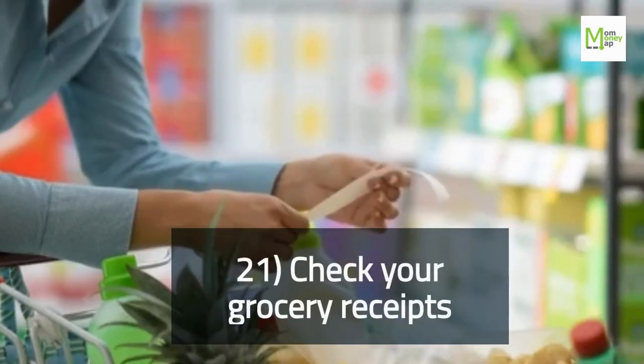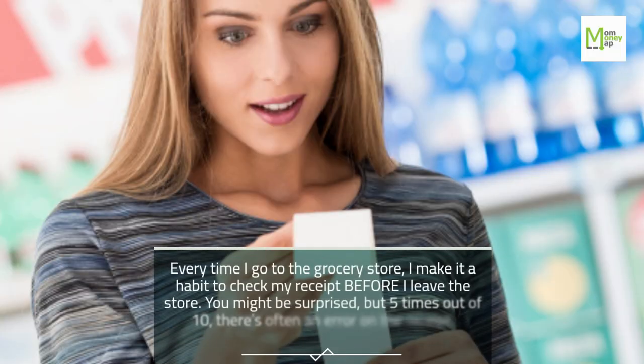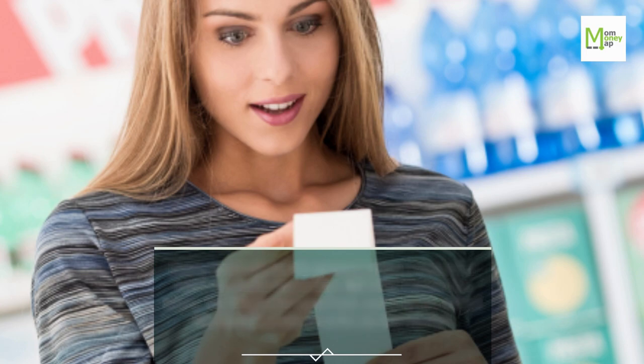Tip 21: Check Your Grocery Receipts. Every time I go to the grocery store, I make it a habit to check my receipt before I leave. You might be surprised, but 5 times out of 10 there's often an error on the receipt.